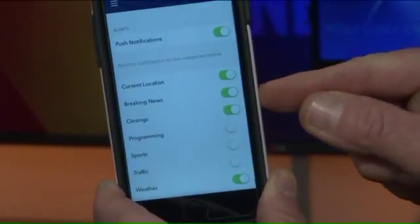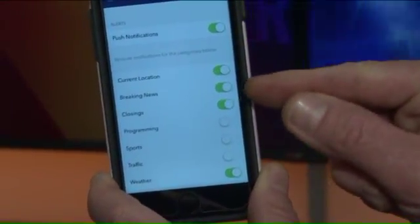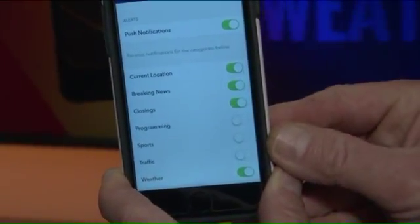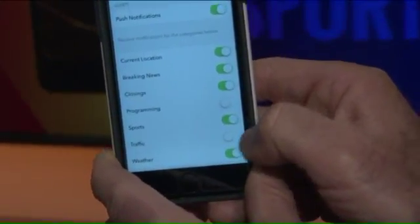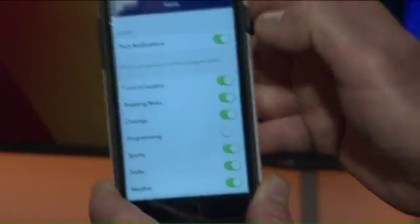With your current location enabled, it will tell you what's going on in your neighborhood. I live south, so when something's happening near downtown or Soulard, I get those notifications. We have six options: breaking news, closings, programming, sports, traffic, and weather. You've got to get sports on there — the Cardinals, of course, the Blues. And I've got traffic too; I need to know about that if I'm on the road.